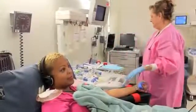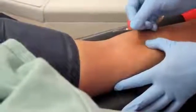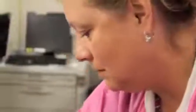Each year, more than 3,000 units of platelets are transfused at the NIH Clinical Center to treat patients undergoing cancer therapy, stem cell transplants, and other diseases.